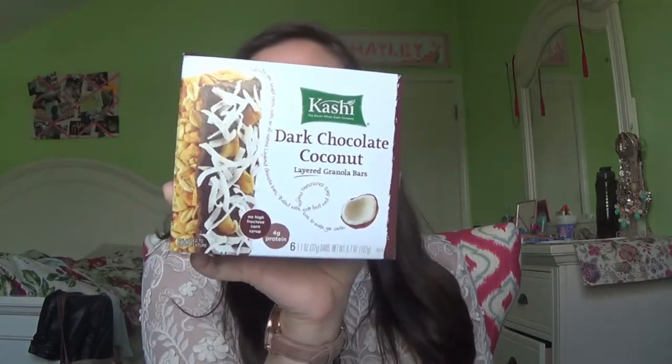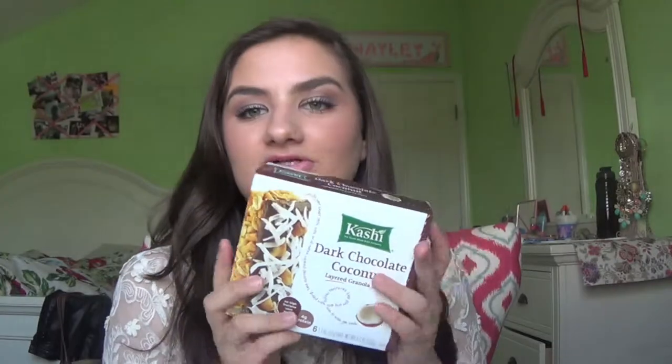For food, I've been loving these Kashi granola bars — the dark chocolate coconut layer granola bars. They're so freaking good. Kashi is probably my favorite brand for granola bars. I love the chewy ones. It has a layer of chocolate on the front and some coconut pieces — I honestly don't really like coconut but you can't even taste it. It has some nuts in it as well. I really recommend these!